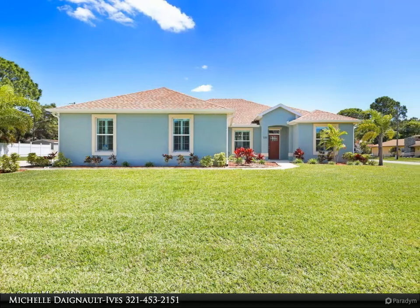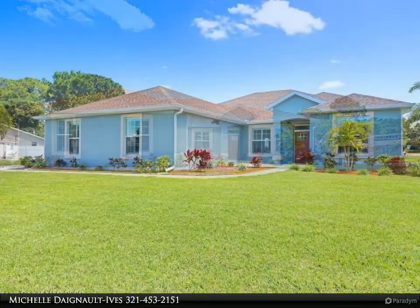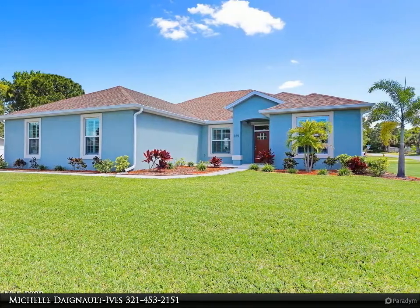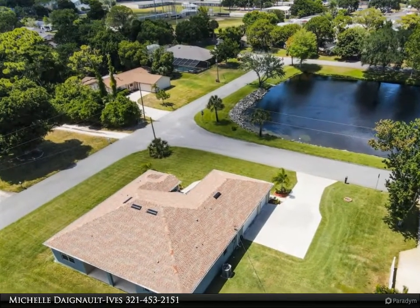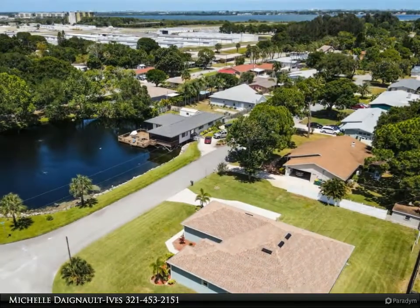This Degno Realty Incorporated property video is presented by Michelle Degno Ives. Highly desirable custom home in South Michigan under six hundred thousand dollars — still looks brand new. Sits across from a small pond on a corner lot with vaulted 11 feet 2 inch ceilings throughout the living area of this bright great room home. Plank tile throughout with an attractive open concept.